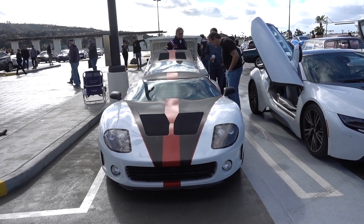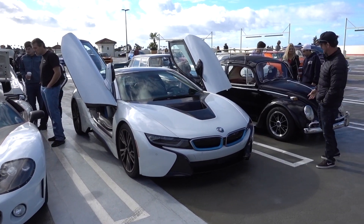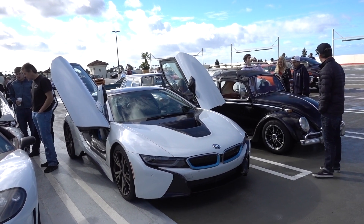What is this? It's a GTM — it's a kit car based on a Corvette. And it's next to another kit car based on a BMW.